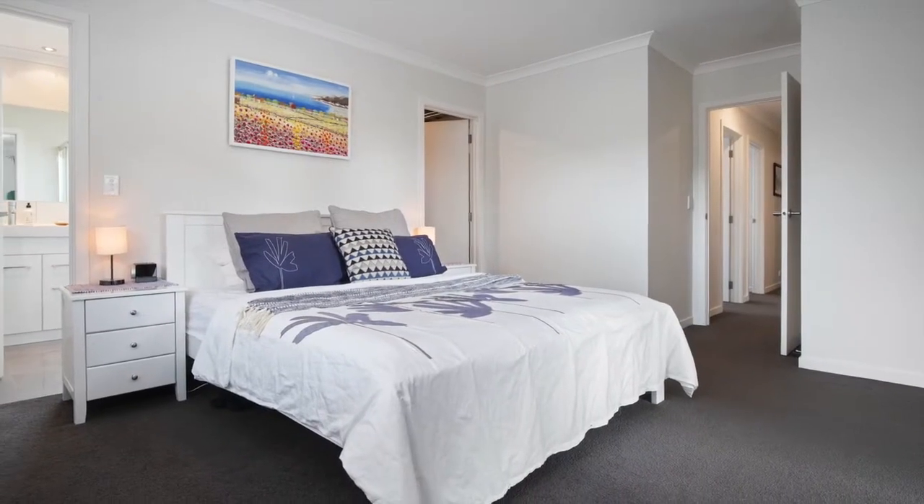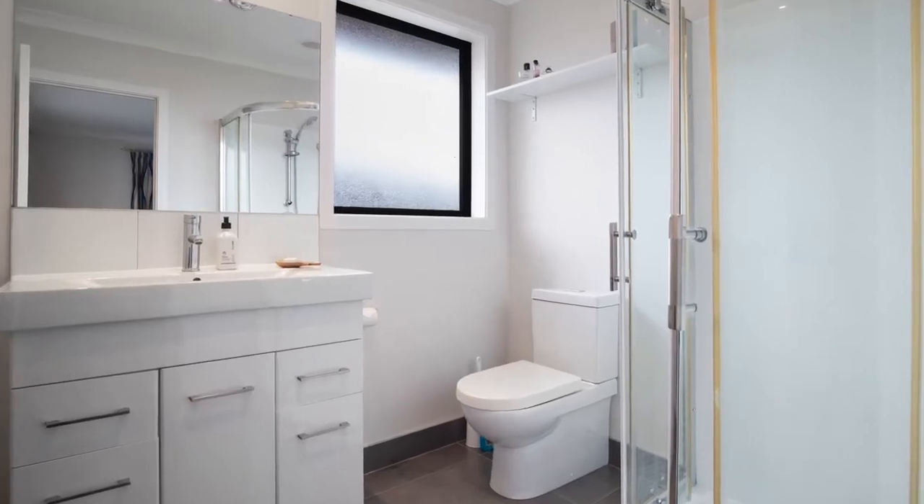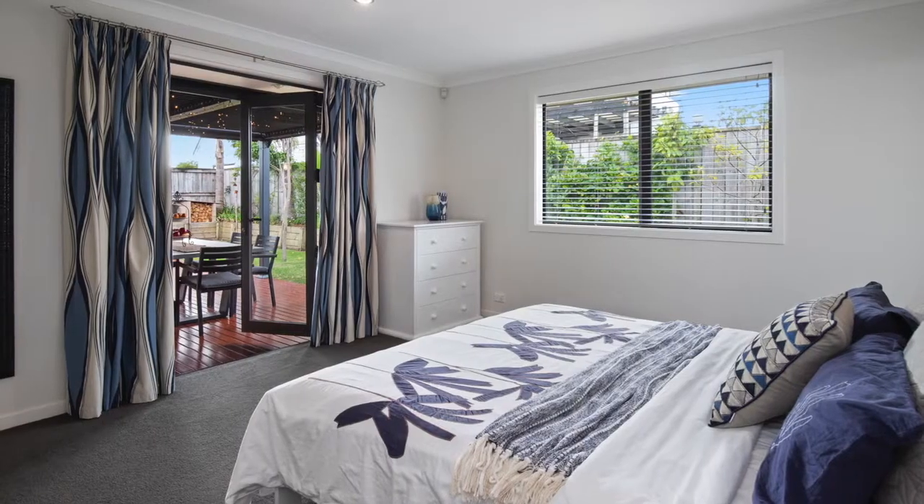The master bedroom features an ensuite and walk-in wardrobe, and is complete with doors that lead outside to the terrace.